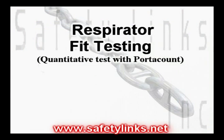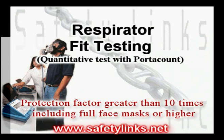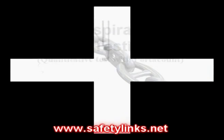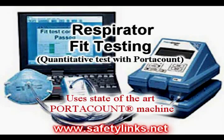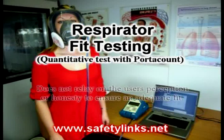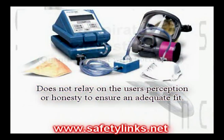For those who wear respirators in atmospheres with exposure levels greater than 10 times the permissible exposure limit, including full face masks or higher, you are required to utilize a quantitative fit test procedure. Safety Links utilizes a state-of-the-art port-a-count respirator fit tester, which can compute a respirator fit factor into the hundreds of thousands. This procedure does not rely on the user's perception or honesty to ensure an adequate fit.